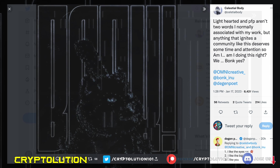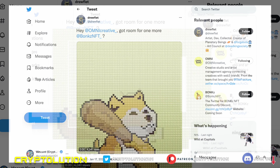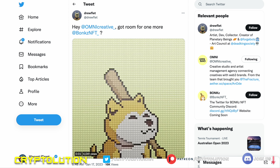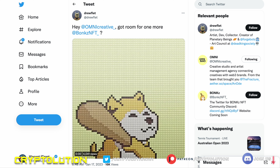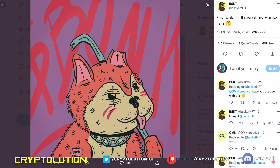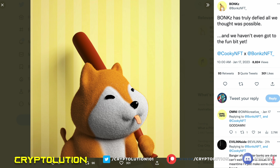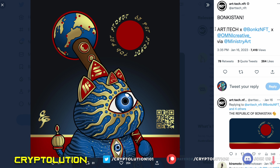Let's talk about the one-on-one art — people have been submitting their artwork. Celestial Body shared their work, taking the PFP and creating their own version. Drew Flute created a digital GIF file with a voxel monkey-inspired style. Error Theory 404 has their own collaborative version with Bonks NFT. Basket NFT created hand-drawn artwork, and then there's a nice 3D element where Cookie NFT and Bonks collaborated, which is really cool.